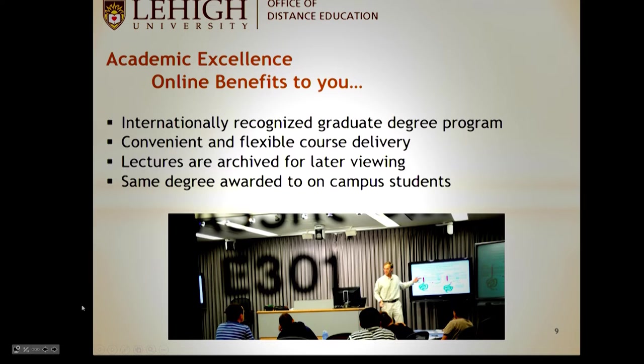This is an internationally recognized graduate program. What most online students appreciate is the convenience and flexibility — you watch archived lectures, the same lectures that on-campus students see, but you can watch them whenever it's convenient for you: at 6 PM, 11 PM, or the next morning. The degrees awarded at Lehigh are the same as those given to on-campus students — your diploma does not indicate whether you studied on campus or online.